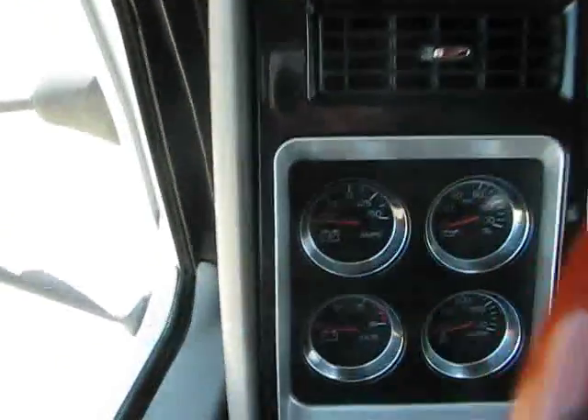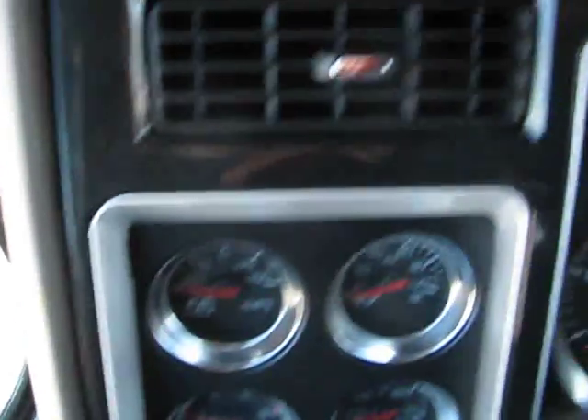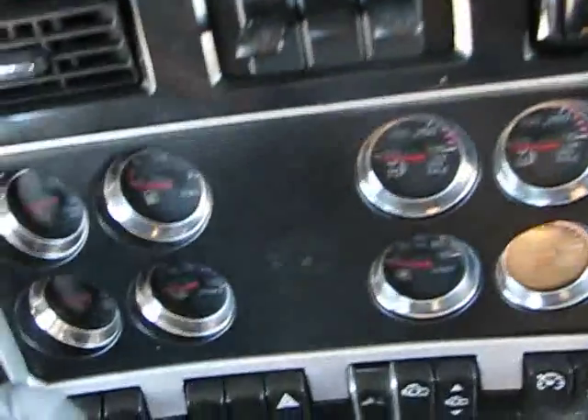We've got dual power mirrors with heat. The truck's in good shape. See the top of the dash — sunny outside, very nice. Very clean on top.